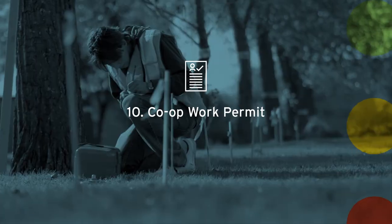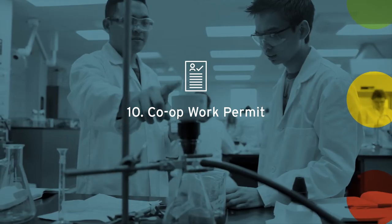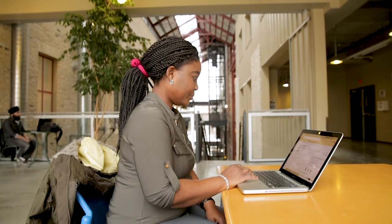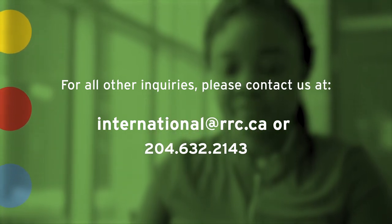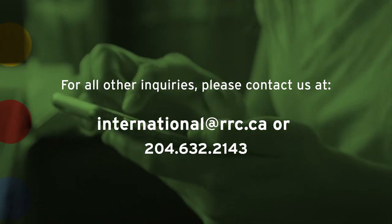Ten: if your program has an internship or work experience component, you'll need a co-op work permit. If you don't receive one at your port of entry, you can apply through Immigration, Refugees and Citizenship Canada. For all other inquiries, please contact us at international@rrc.ca or 204-632-2143.